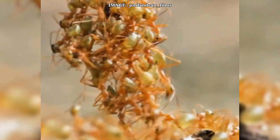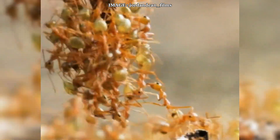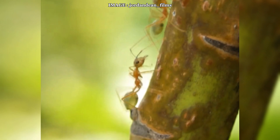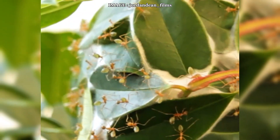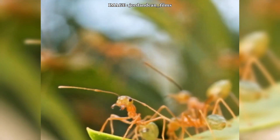They are extremely aggressive, biting fiercely and spraying formic acid, making them formidable predators capable of eliminating a vast number of insects. They also have excellent vision and are highly sensitive to vibrations and light changes, giving them an incredible advantage when detecting threats or hunting prey.